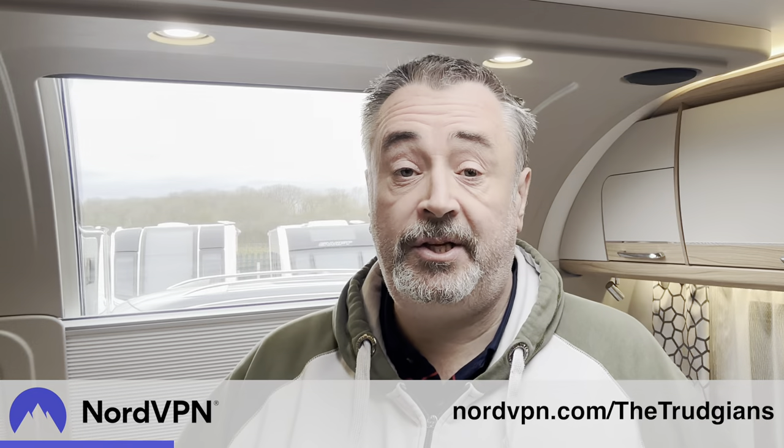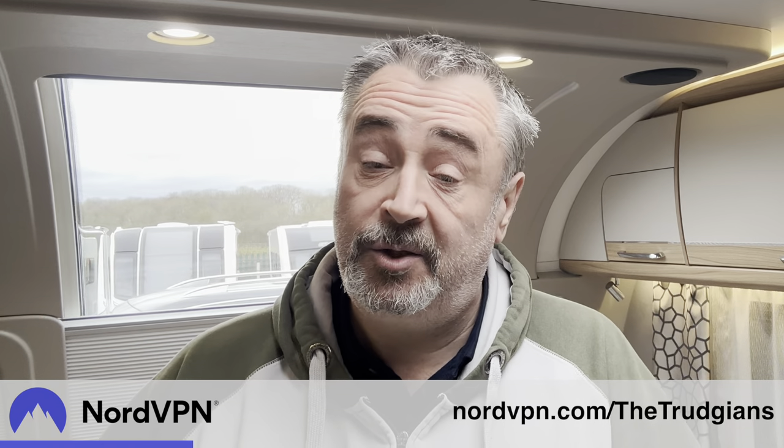Whilst I'm outside fitting the towing cover, let me talk to you about the sponsor of this week's video, and that is NordVPN. I've been a customer of NordVPN since September 2013, and back in the day I needed NordVPN for a very specific reason: to secure my online data whilst using other people's networks. Because I travelled around quite a lot, I was using cafes, hotels, public Wi-Fi hotspots, and also clients' network facilities, so I needed to protect all my information.